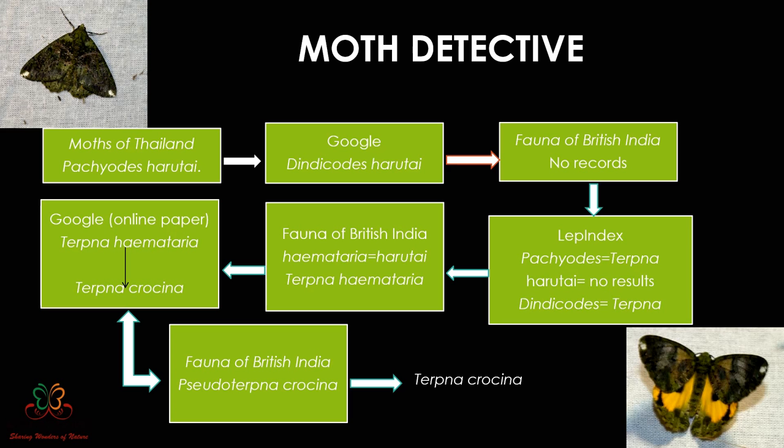I wanted more ecological information — the wingspan and the exact distribution range. Online sources give only a broad global range, whereas Fauna of British India gives very specific location details. I started looking in Fauna of British India but found no Dinicoides harutai and no Patruids harutai at all. Either the species isn't covered there, or both names had changed. I went back to Lepindex, a site for tracking old and new names.